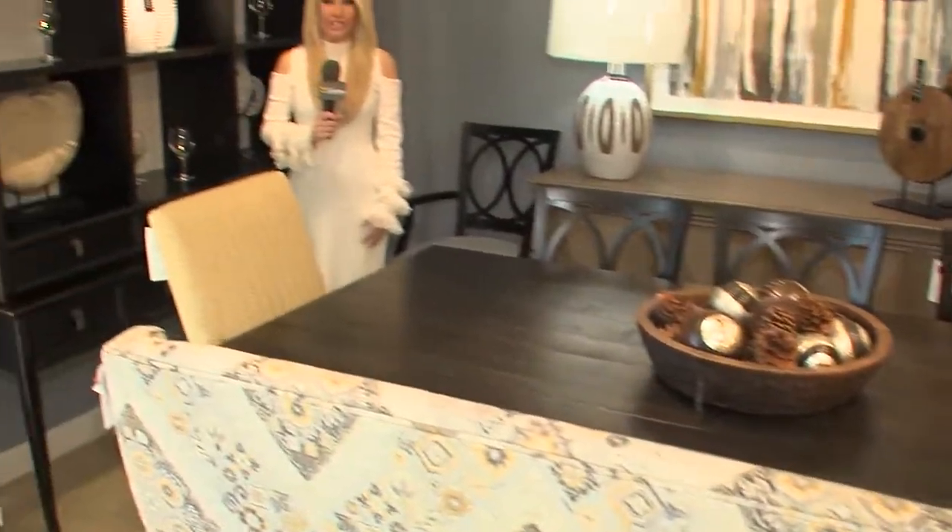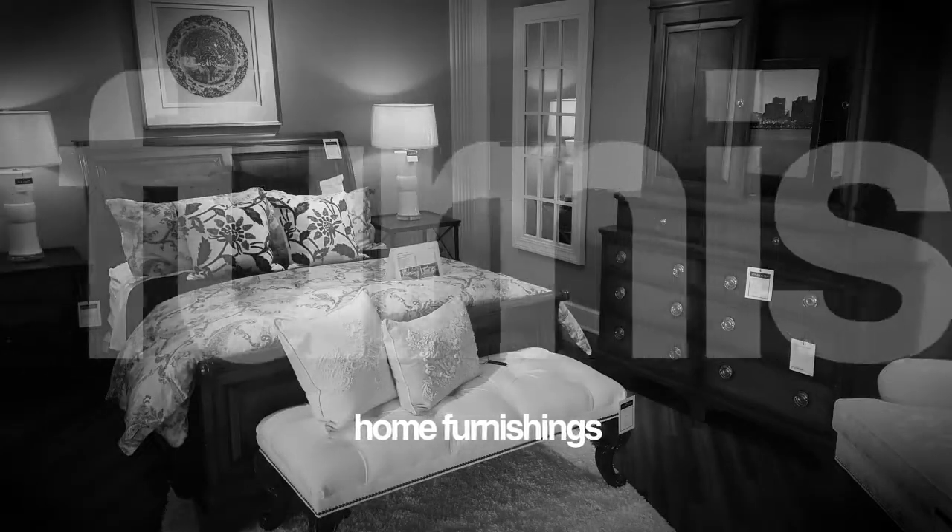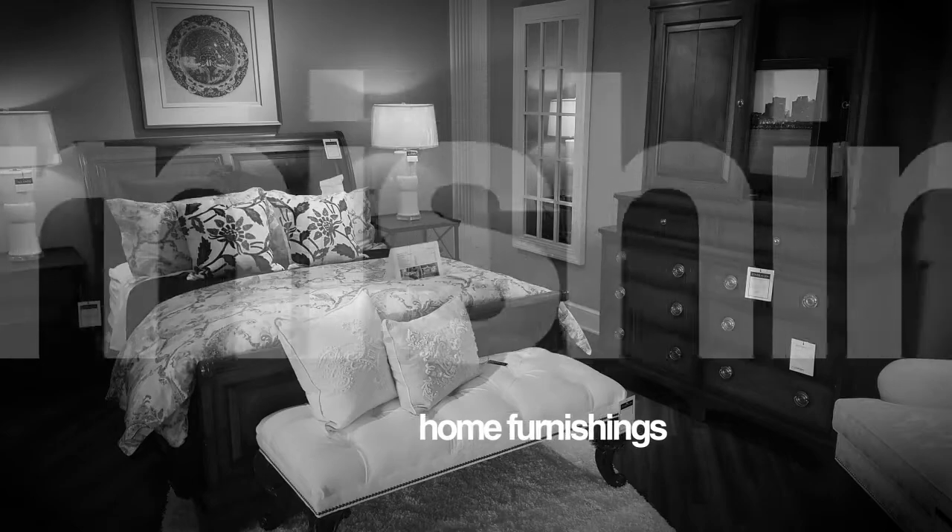When it comes to home furnishings, Ethan Allen has a style for everyone's taste. We spoke with Sharon about their new Passport collection, as well as how they can help you design your own space. You are an award-winning designer here at Ethan Allen — who better to talk about the Ethan Allen experience? Tell us about it.